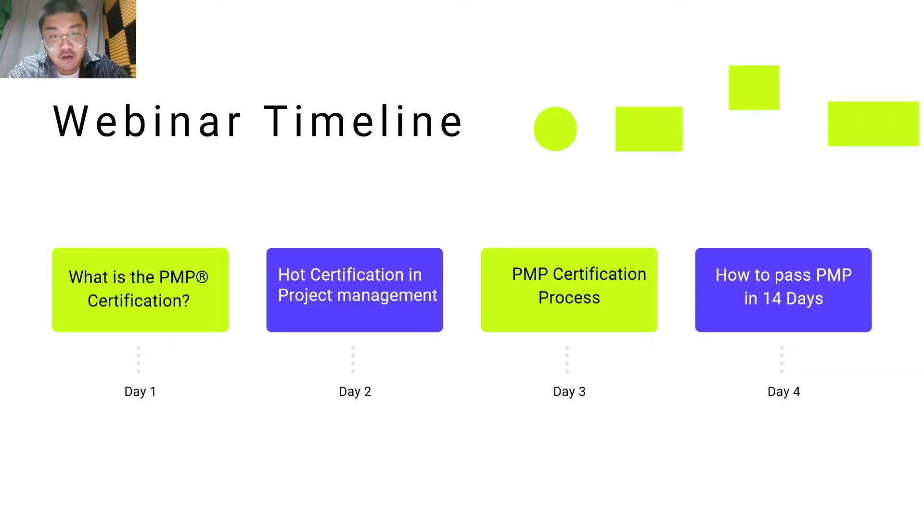Hi guys, thank you for coming to Spilto Project Management Webinar Day 3. I'm Yuen, and thank you for joining me today.